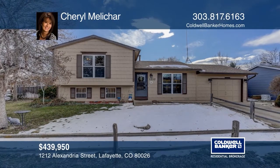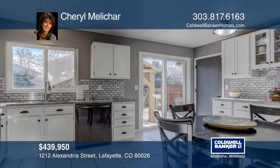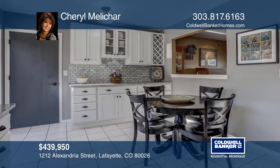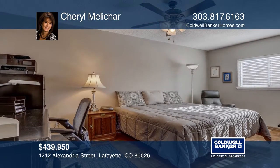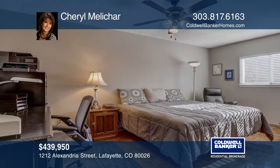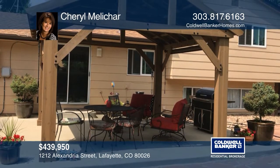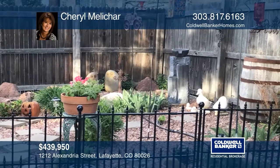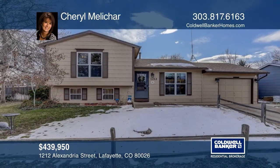Welcome to this beautiful, pristine home that includes an updated kitchen with newer appliances, granite, tile floors, newer windows, a new sliding glass door, a newer roof, and updated bathrooms. It also features a large backyard offering a storage shed, a patio, a pavilion with lights, and an above-ground garden bed with drip system. It also offers a radon system, heated garage, and AHS warranty. Flex room could be a third bedroom or family room. Make it yours by calling Cheryl Melikar.